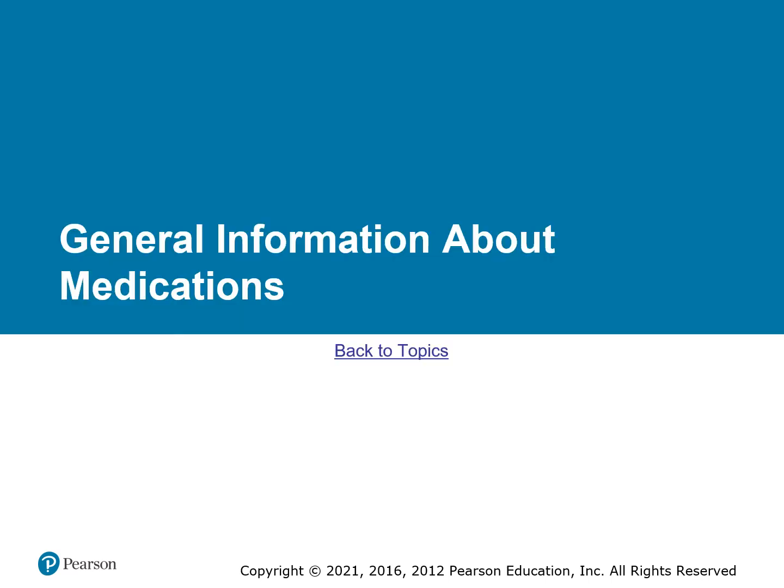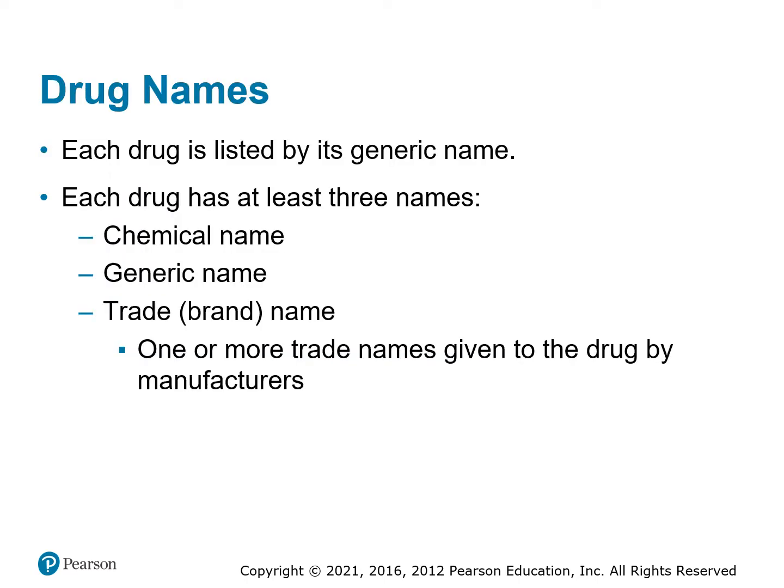General information we need to be aware of about all medications: we need to understand the names — whether it's the generic name, the chemical name, or the trade name. People call things differently. If the patient says they take acetaminophen, they may also be talking about Tylenol. Acetaminophen is the generic name; Tylenol is the brand name or trade name.